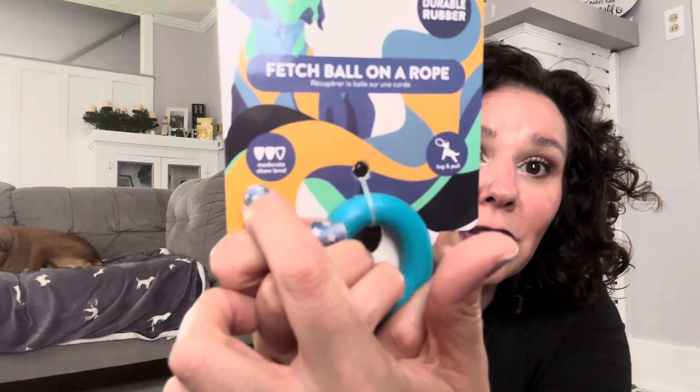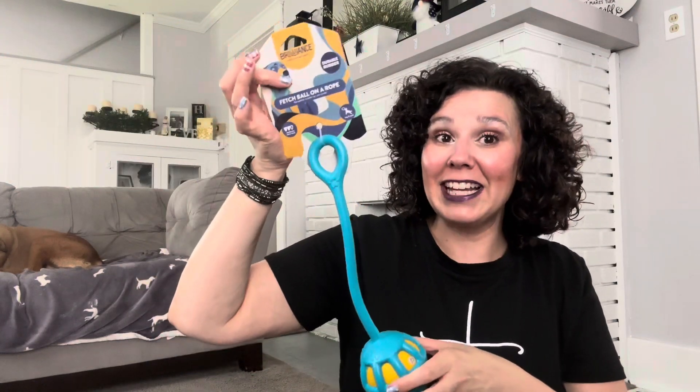In the pet section they have these new dog toys. This one is called Fetch Ball on a Rope. It is by Brilliance and it's durable rubber, for a moderate chew level. This is really stretchy, as you can see here, so you can have a nice fun game of tug of war with your dog.